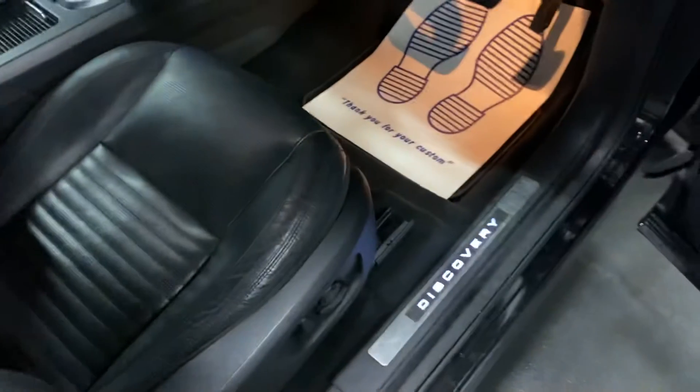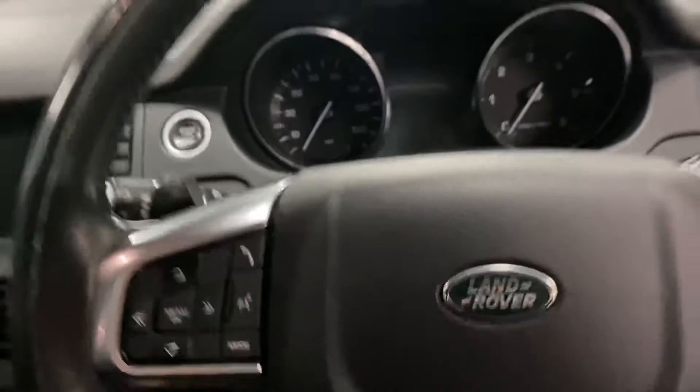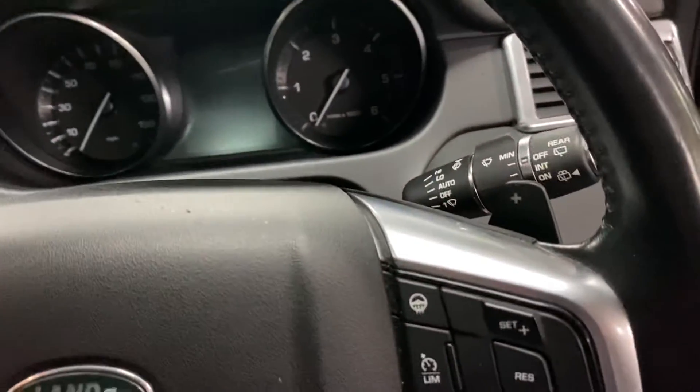The driver's seat is all in nice order - no rips or tears or anything untoward there. There are illuminated kick plates, electric memory driver and passenger seat, multi-function steering wheel with paddle shift located behind, and your heated steering wheel.